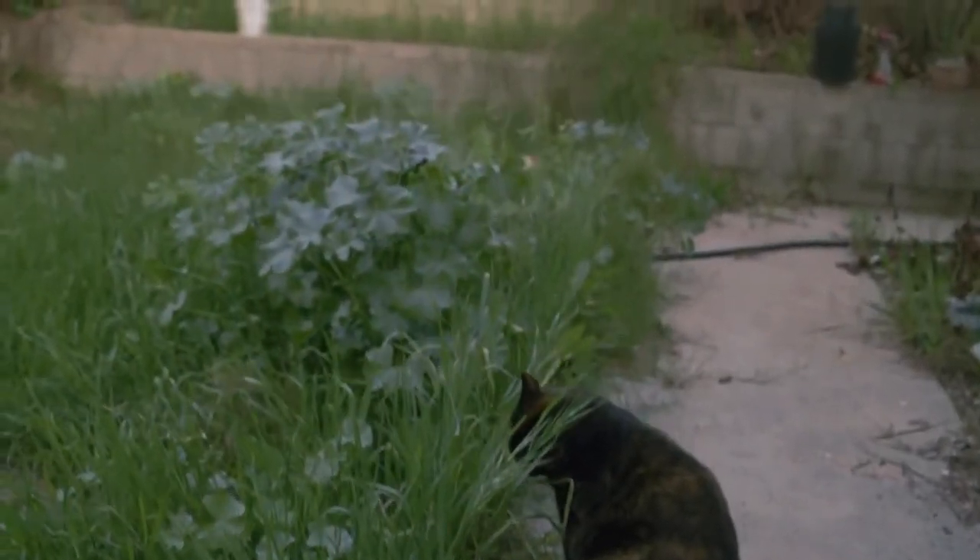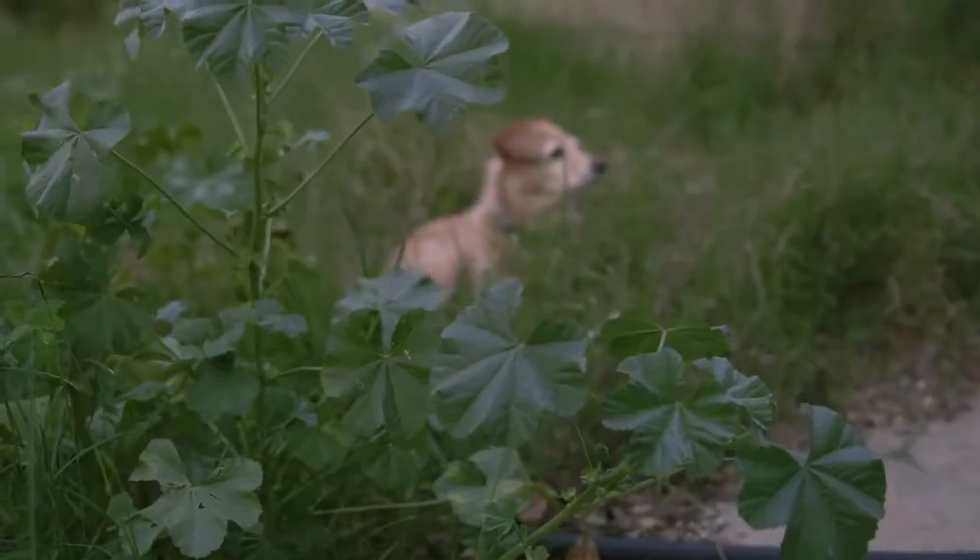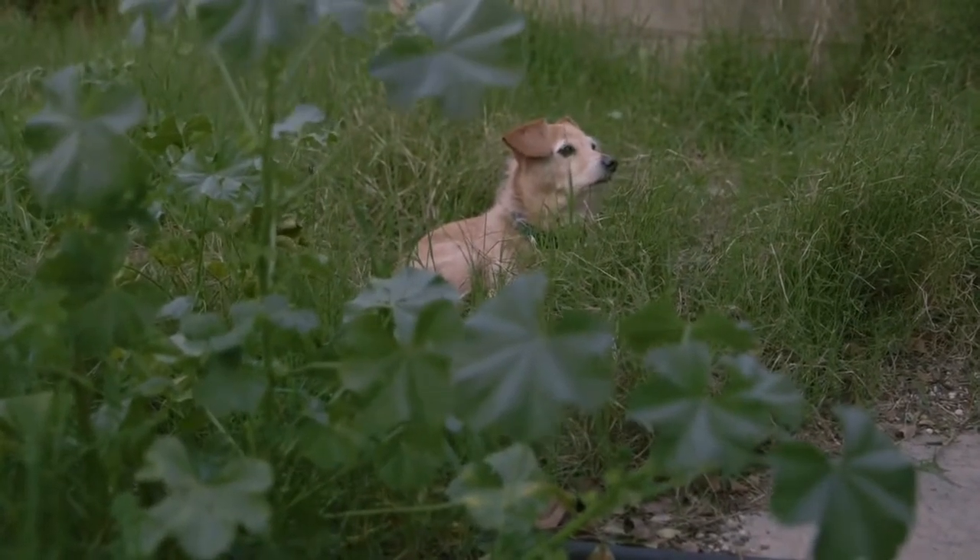And now you guys can see the wild dog in its natural habitat in the high grass of the backyard. As you can see, he's deep in the bush, waiting for his prey to come along where he can eat it.